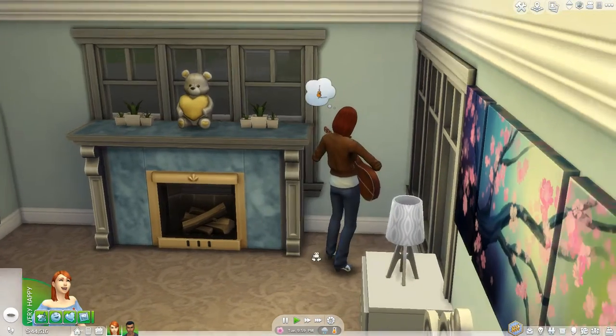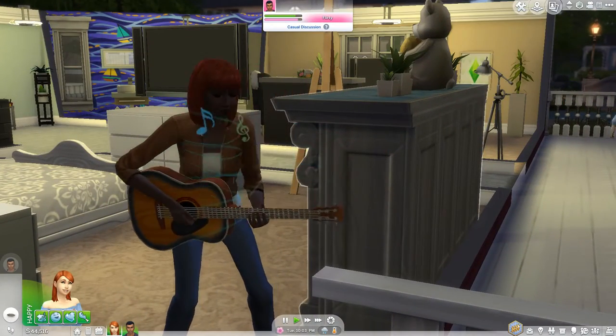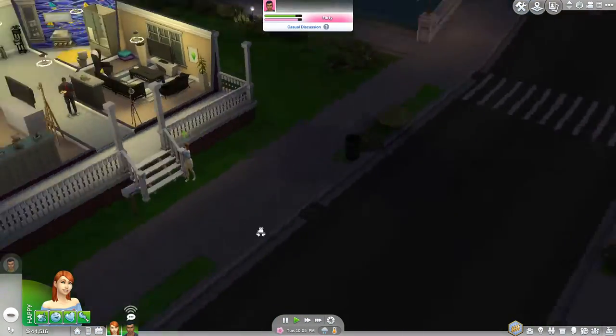Oh, she's going to play the guitar. Well, she doesn't sound very good, but if she keeps practicing she'll get better eventually.